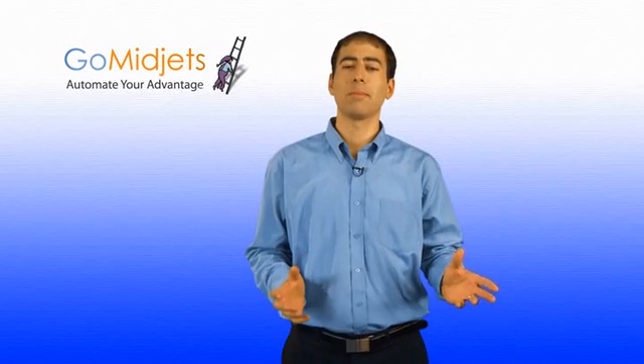Hi, my name is Tamir Geffen. I'm founder and CEO of GoMidgets. I love Agile software development and we use Scrum to develop all GoMidgets products.